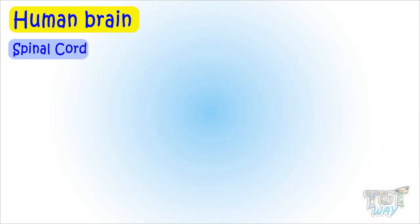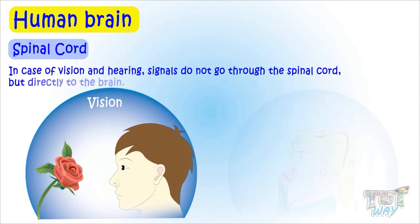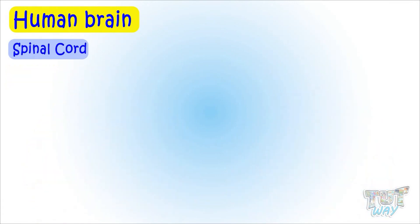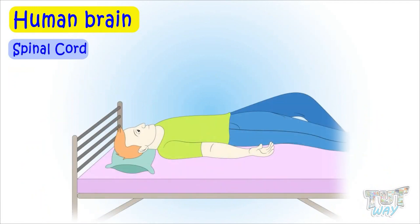But only in the case of vision and hearing, signals do not go through the spinal cord — they go directly to the brain. That's why people who are completely paralyzed and are unable to move their limbs and other body parts are still able to see and hear.